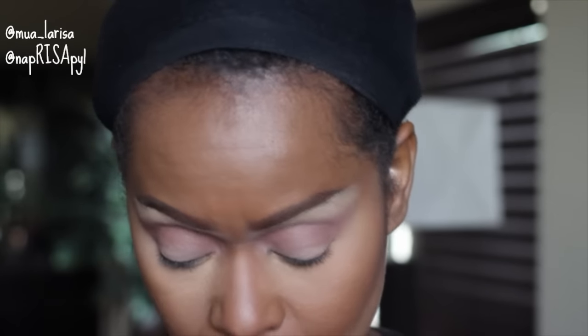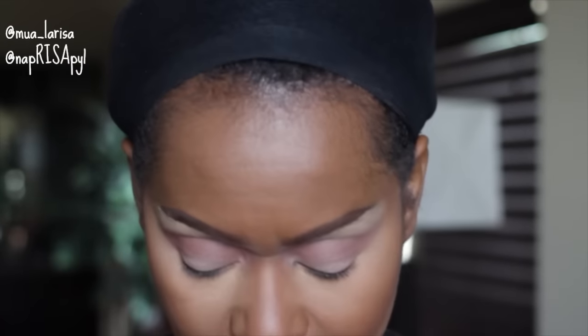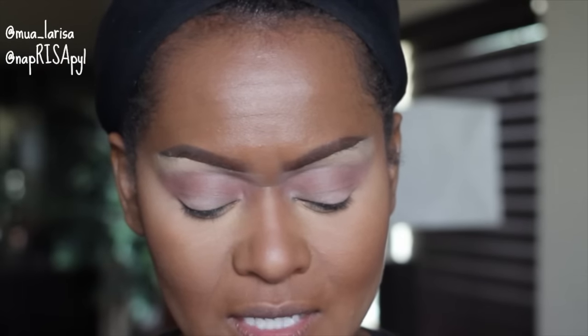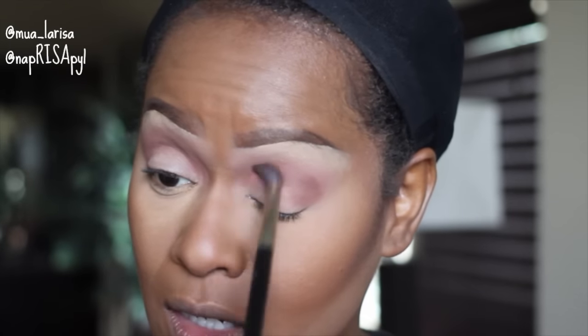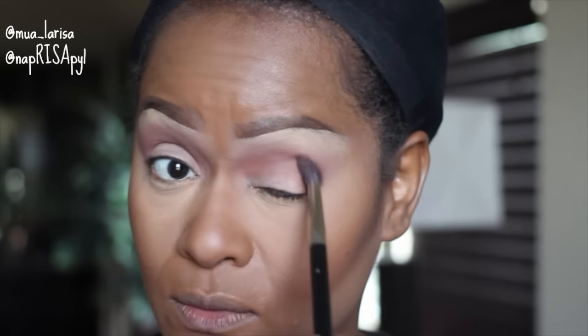I'm going to go in with Makeup Geek Cocoa Bear. Cocoa Bear and Brown Script are usually intermixed as dupes, but clearly there is a difference between the two — this one is more reddish brown and the other is like a chocolate red brown. There is enough of a difference that it can be a dupe or it can be different. I'm going to work this in my crease, building up a reddish brown color — that's what I'm going for.